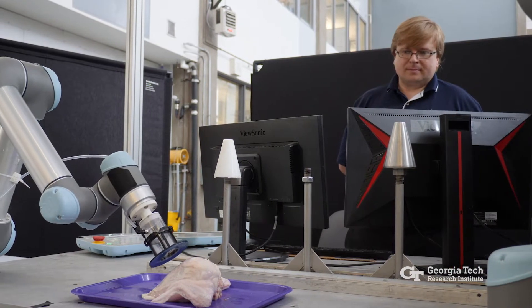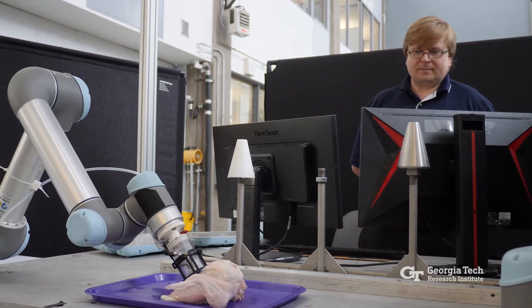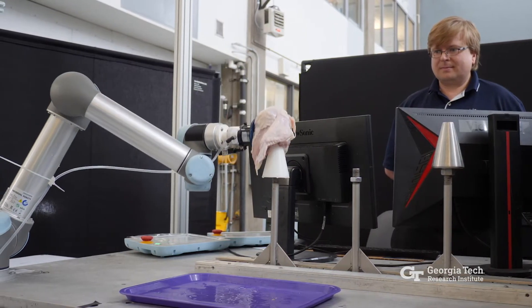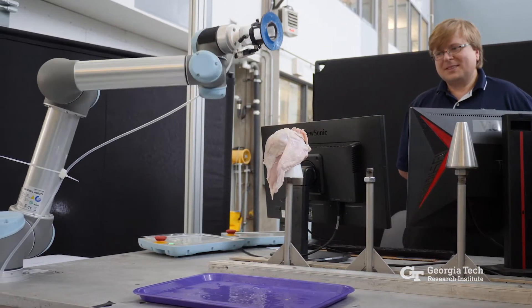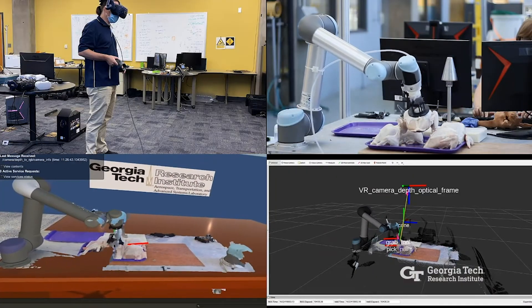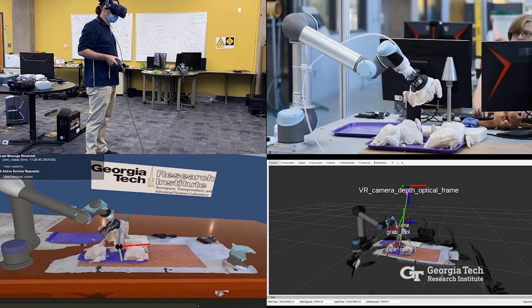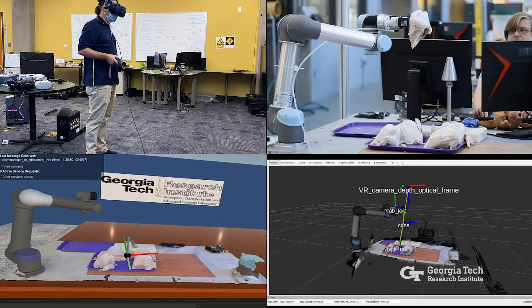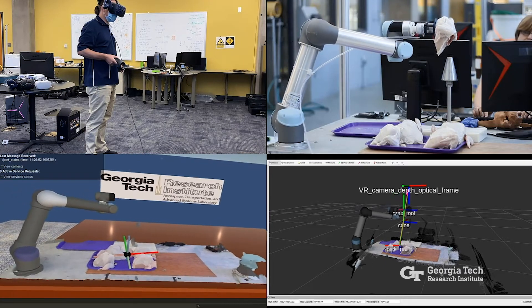Cone loading takes place when chicken carcasses that have had their legs and thighs removed are placed onto a cone for further processing. The new technology would allow human workers to provide key information to robot systems performing the operation, all from a virtual reality environment.